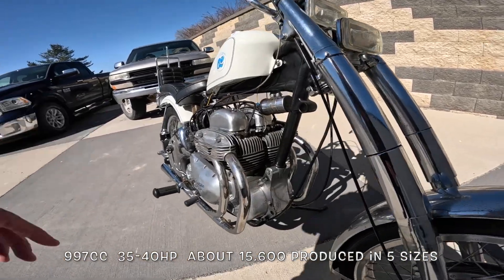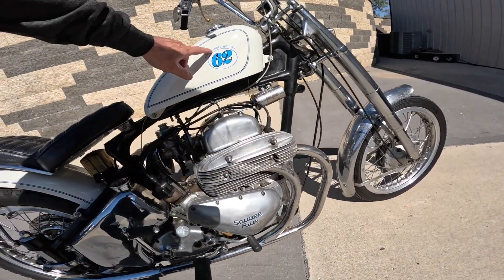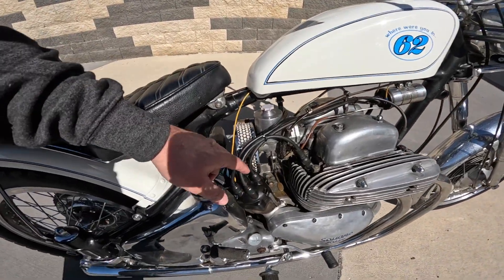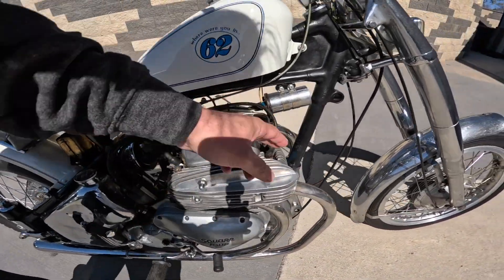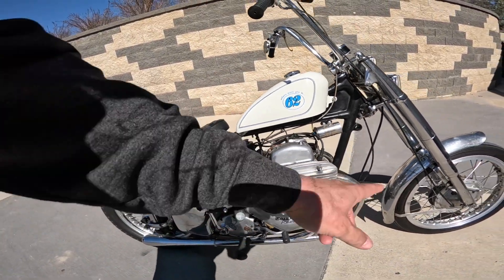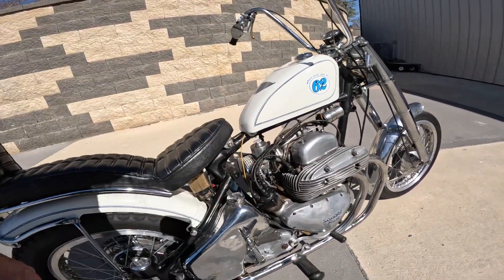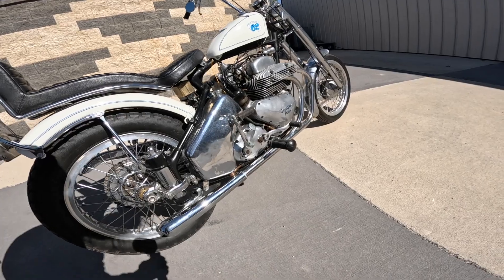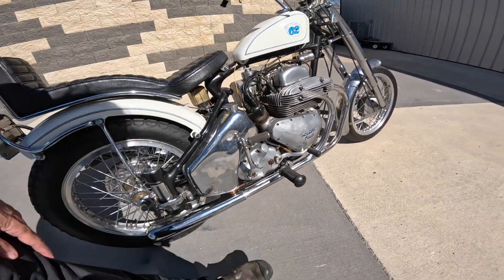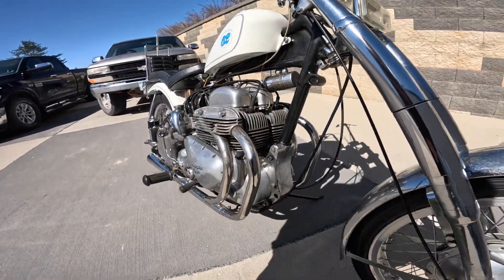All those of you that know can see that it is an Ariel Square 4. It says 62, but we think it's a 59. Distributor with four plug wires. It's got two crankshafts that are connected - they counter-rotate, one spins this way, the other spins this way. SU carburetor. Dry sump engine. Pre-unit, so the transmission is separate from the engine. Air cooled, of course.